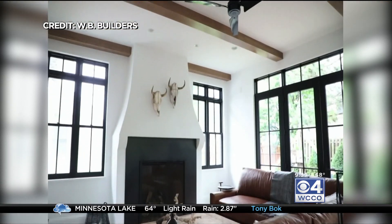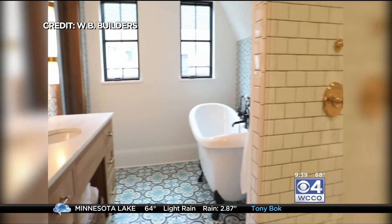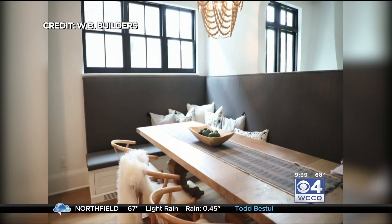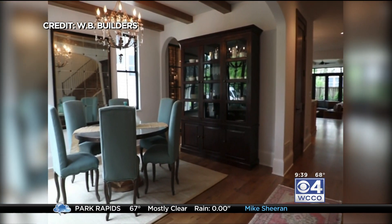This one is by WB Builders in Edina — it's a modern Tudor home. There's colorful pattern tile in the bathroom to bring a little bit of whimsy to the space, but there are a lot of Tudor features as well: the curved archways, the big baseboards on the bottom, the high-pitched ceilings, and some darker accents in the wood. There's a lot of custom work in all these homes — a lot of custom steel work, custom woodwork, and a lot of beautiful features.